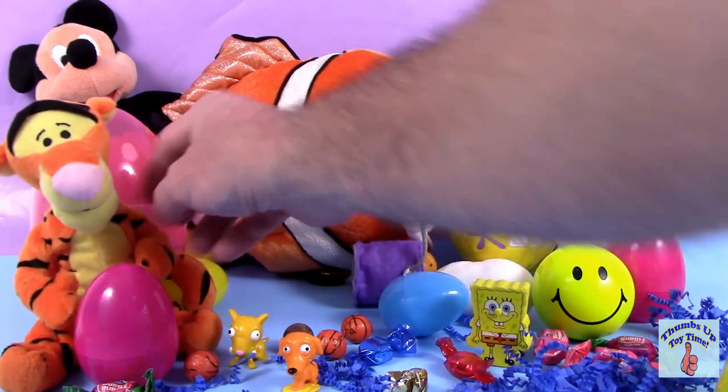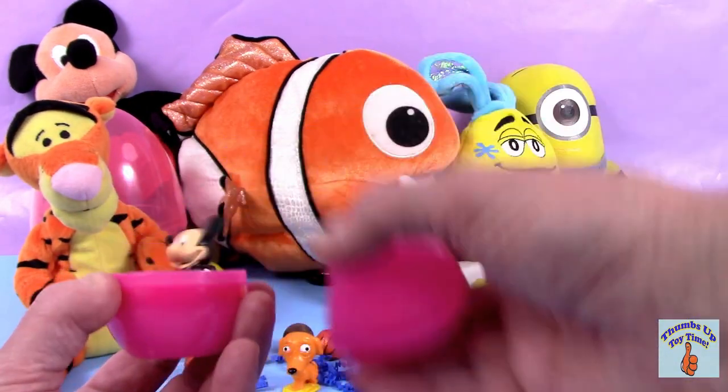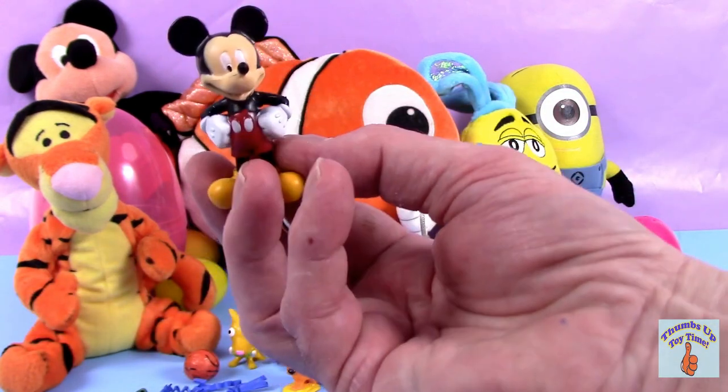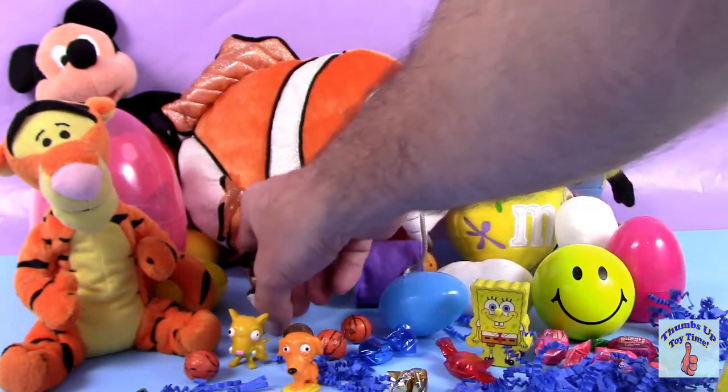Let's go see what's behind Tigger. Hey Tigger, can I have that? Let's take a look at this pink egg. Hey, it's Mickey! Mickey, how'd you get in there? We'll put Mickey down right there.